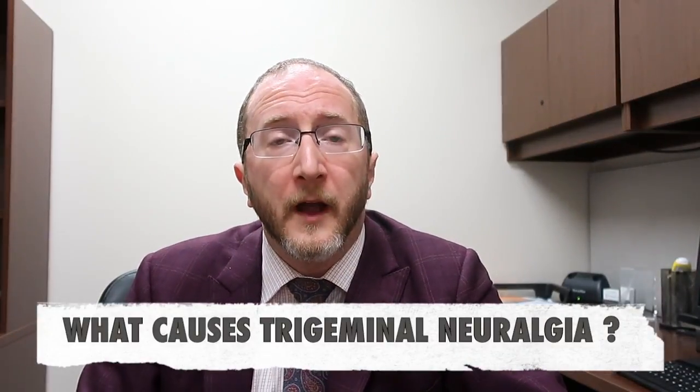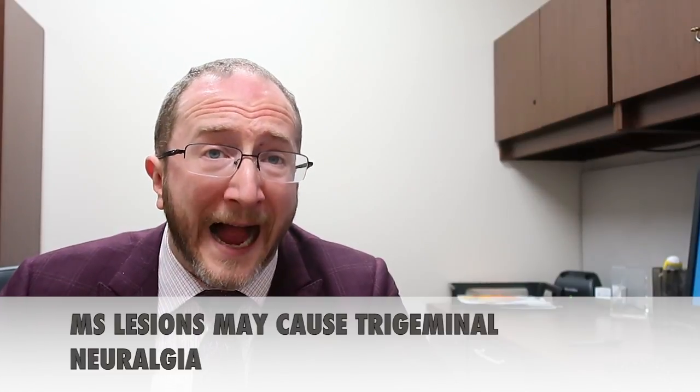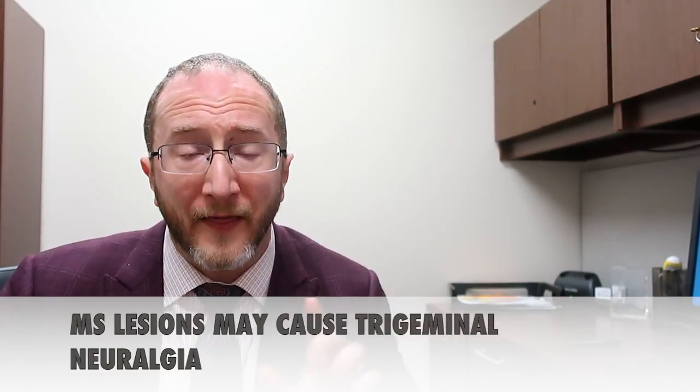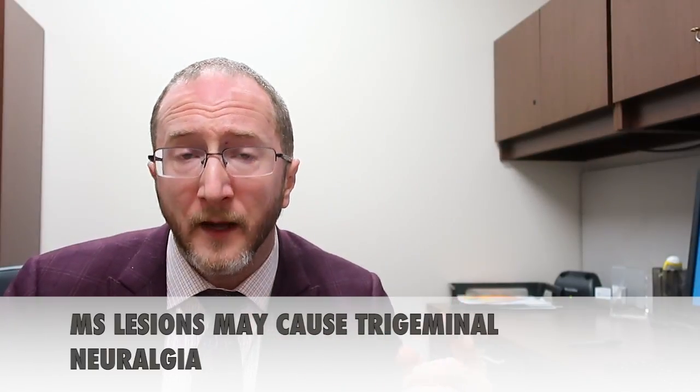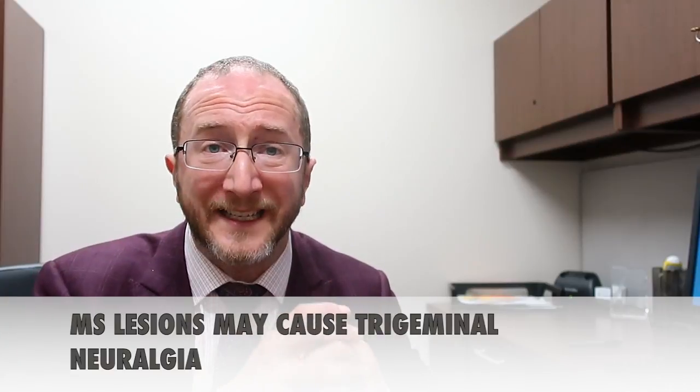Not uncommonly, people suffering from trigeminal neuralgia will first see a dentist thinking they have a bad tooth or need a root canal. The causes most commonly involve the trigeminal nerve being damaged. In the setting of multiple sclerosis, you can actually have an MS plaque or lesion affecting either the nerve that leaves the brainstem — stripping the myelin coating off that nerve — or actually the brain itself, the control center of that nerve, can be damaged.